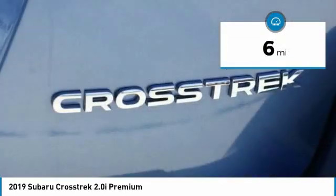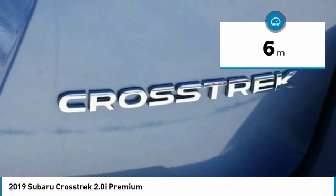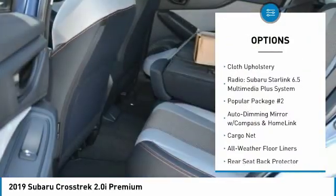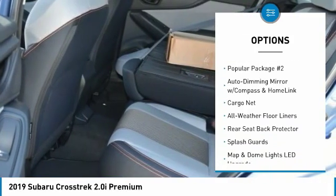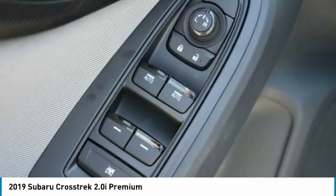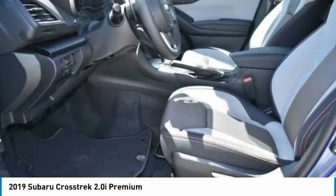This vehicle has less than 100 miles. Here are some of this vehicle's great options: traction control, air conditioning, dual airbags, alloy wheels, power steering, four-wheel disc brakes, trip computer, electronic stability control, CD player, heated front seats.